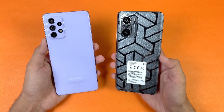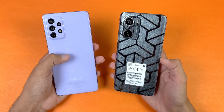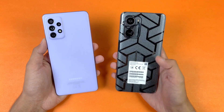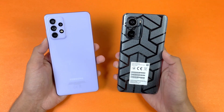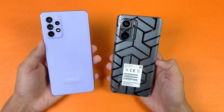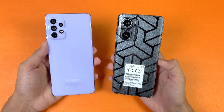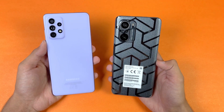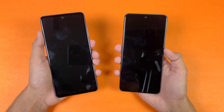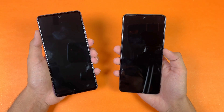On the A72 we have quad cameras on the back — a 64 megapixel main camera with optical image stabilization on the A72, while on the Poco F3 we get a 48 megapixel main camera. I am really excited to see how the Samsung Galaxy A72 with the mid-range chipset stacks up against the Poco F3 which has the flagship chipset. So without wasting any time, let's get right into it — both phones are competing now, let's see the boot up test.